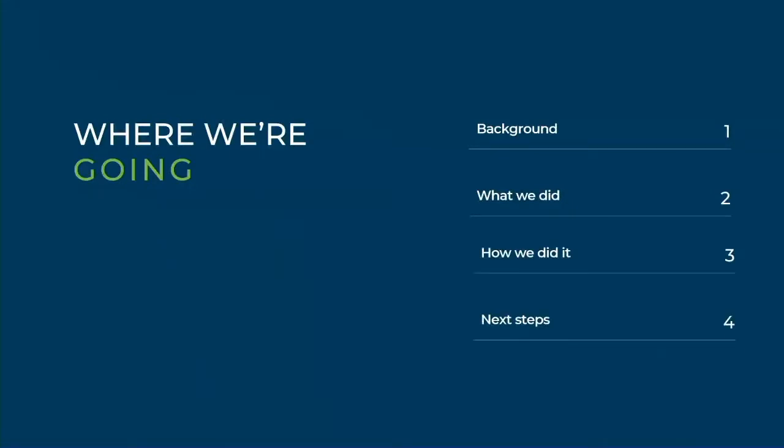Today we're going to talk about incorporating VR into laboratory training at CDC. We'll talk a little bit about the background, what my team does at CDC, what we did this year with virtual reality, how we did it, and then we'll talk about next steps.